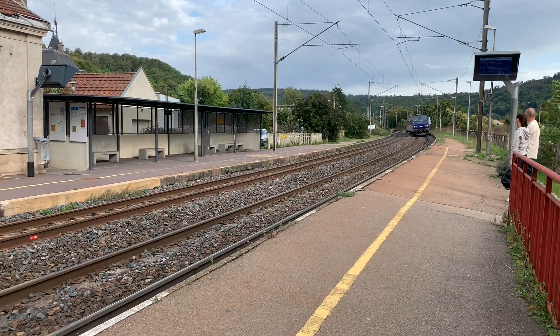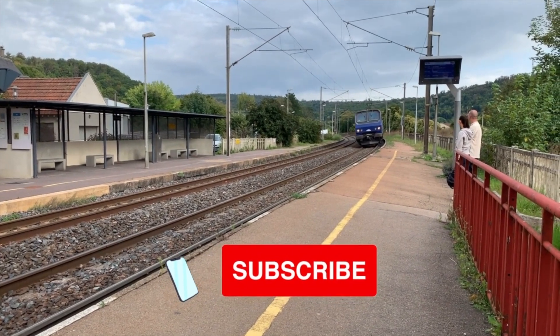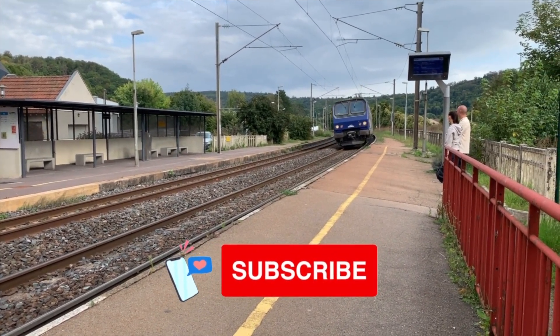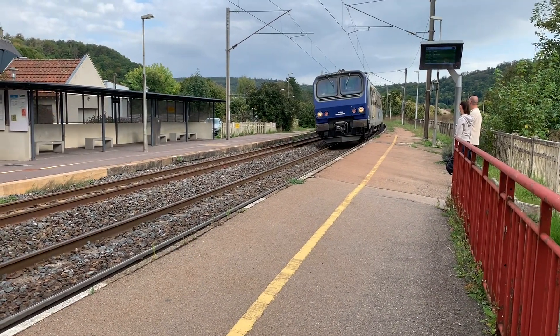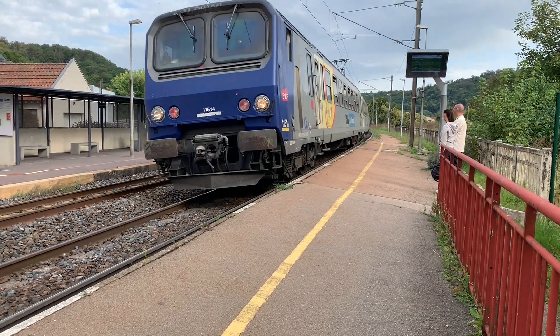Alright, our train's here! Thank you so much for watching. Feel free to subscribe for more travel or French-American videos, and let me know what are some of your favorite small towns that you've visited. Thanks so much! Bisous, salut, and à la prochaine!